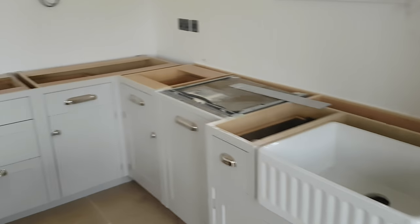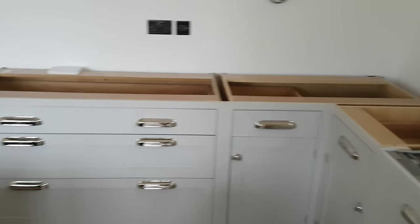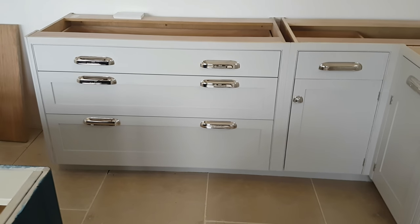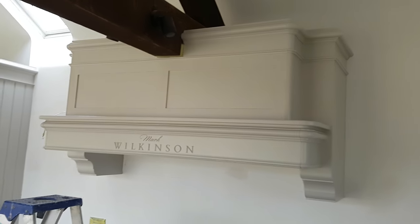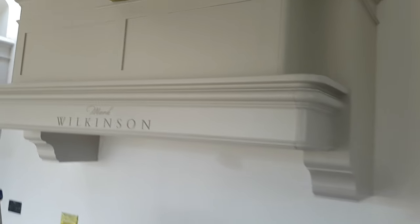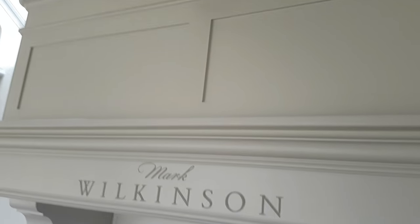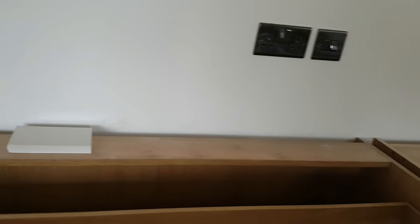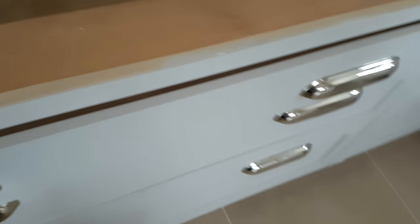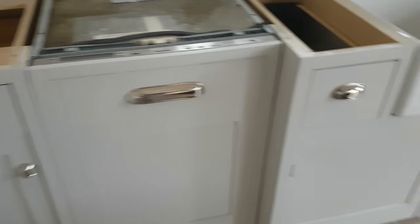So this kitchen has taken ten days to complete, start to finish. It's been a lot of hard work. I just want to show you — it's all with the masking tape and stuff. As you can see the masking tape is still in there. It's all completed.